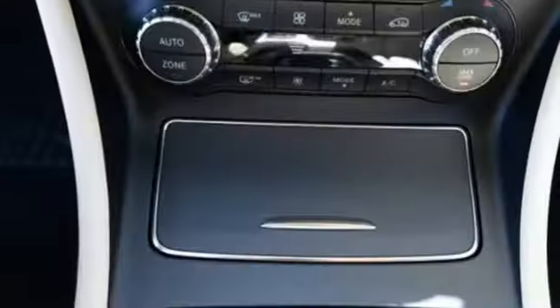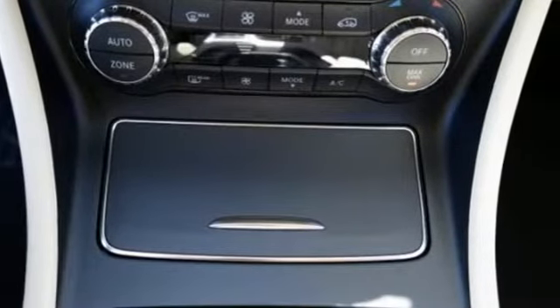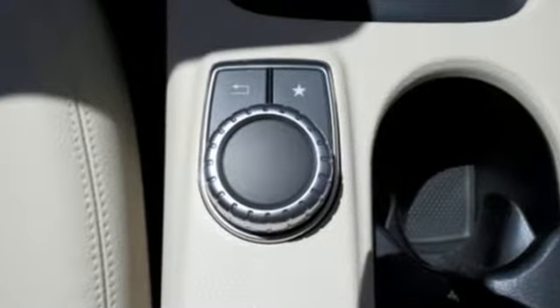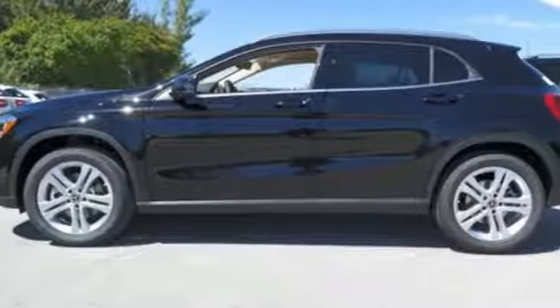This lively and agile compact SUV banishes boredom with the easy and pleasing central controller, 8-inch color display, MBRACE, a media interface, USB audio port, and Bluetooth.